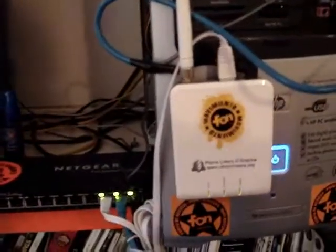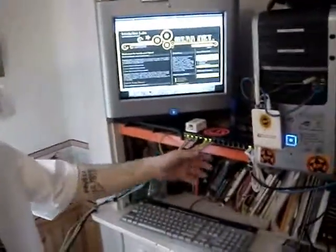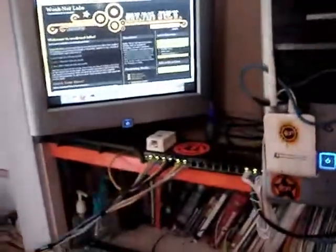This switch right here routes the black cable I showed you from upstairs — it comes down through here and goes into the switch as an uplink. The first one I'll show you is this white one: this FON router is configured as a client, and the one upstairs is configured as an AP. This blue cable right here goes to this hub you see right here, and that hub actually goes through the wall and routes to our Windows XP machine.